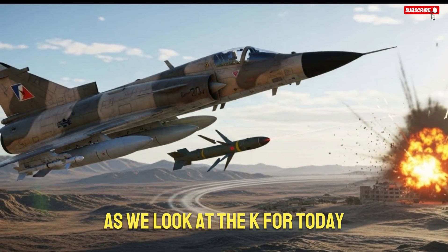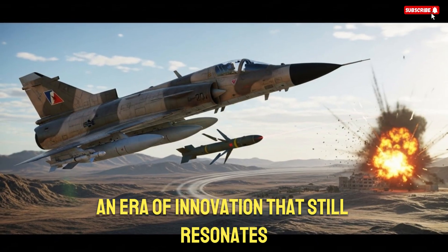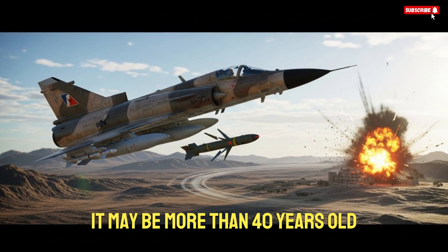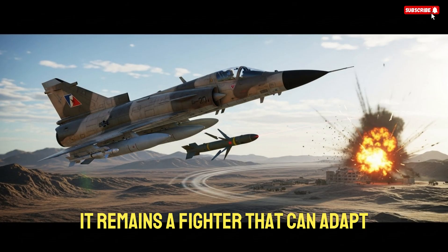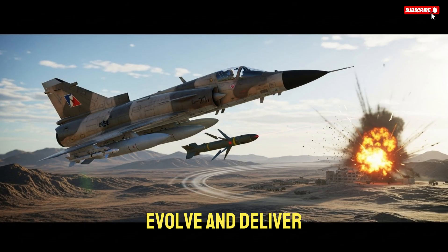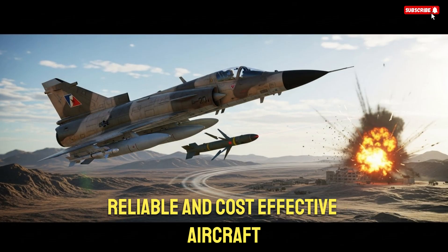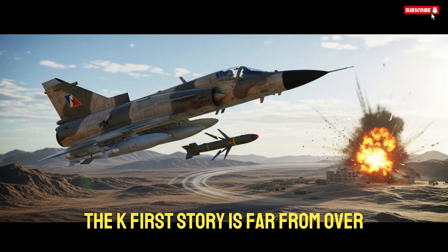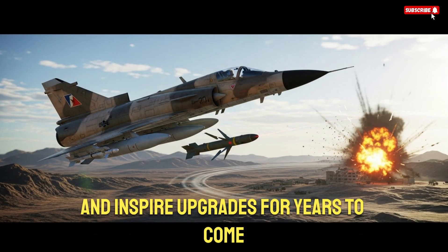As we look at the K-Fur today, it's clear that the aircraft represents an era of innovation that still resonates. It may be more than 40 years old, but its spirit is still strong. It remains a fighter that can adapt, evolve, and deliver. And as long as nations continue to seek capable, reliable, and cost-effective aircraft, the K-Fur's story is far from over. Its legacy will continue to influence aviation and inspire upgrades for years to come, proving that great engineering never truly becomes obsolete.